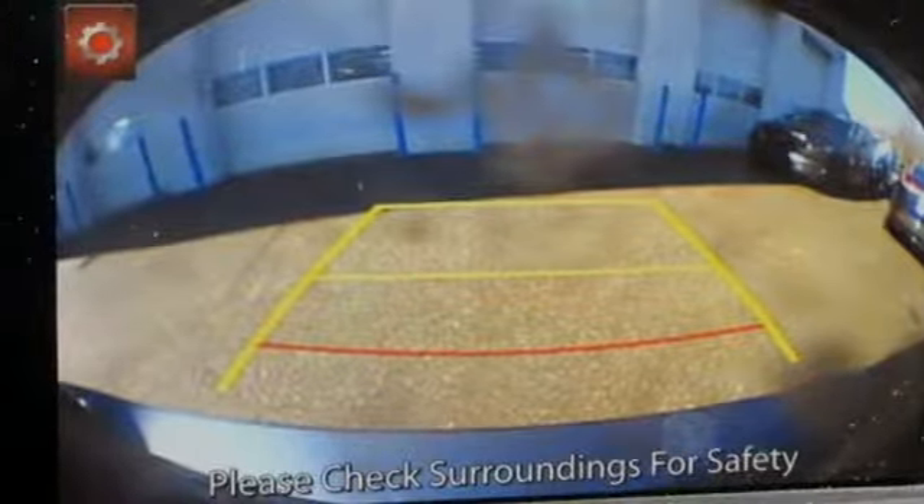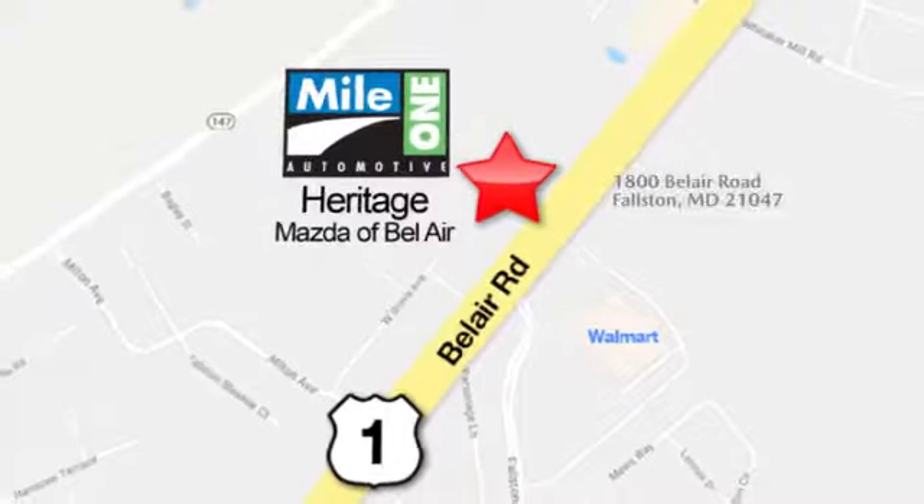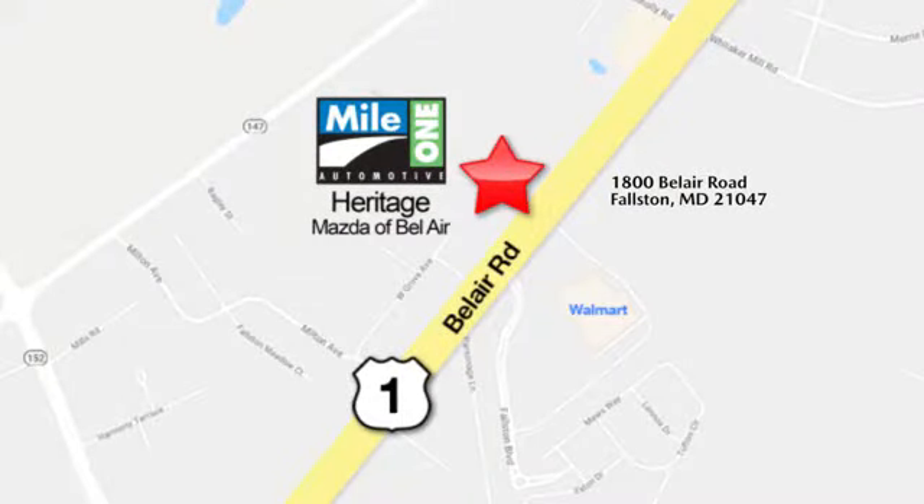Hurry in today and see it for yourself. Mile 1 Heritage Mazda of Bel Air, conveniently located at 1800 Bel Air Road in Falston.